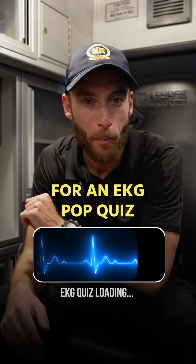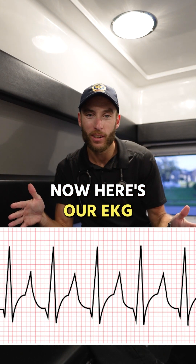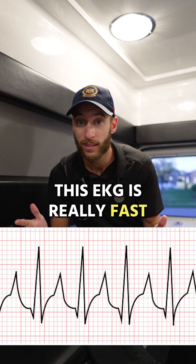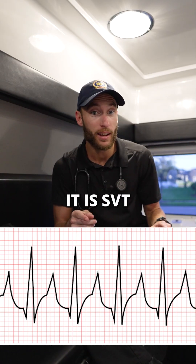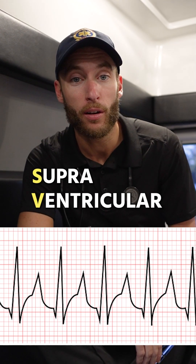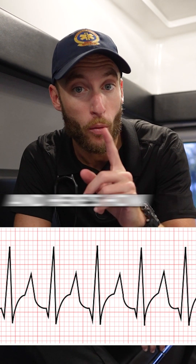Get ready for an EKG pop quiz. Here's our EKG. This EKG is really fast — might even give you palpitations. It is SVT, supraventricular tachycardia, and here's how we treat it.